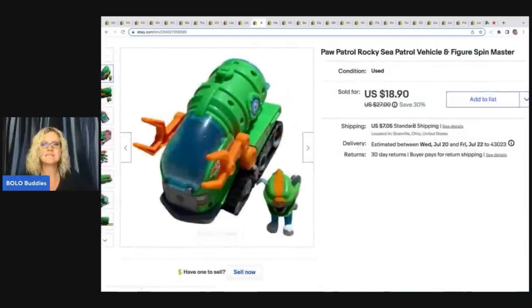The next item is this Paw Patrol Rocky Sea Patrol vehicle and figure. The Sea Patrol items I feel sell a little quicker. I ended up selling this for $15 plus shipping and it sold pretty quickly. I got this at the Goodwill bins as well.